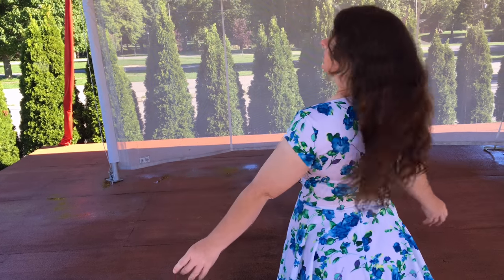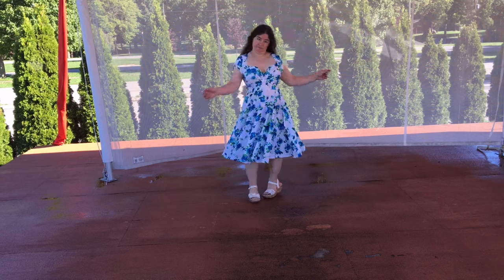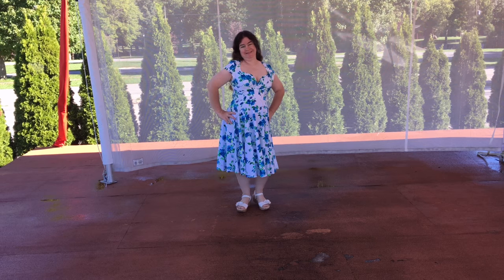I love the colors and it flows very nicely. Nice spin there. So thank you and have a great day.